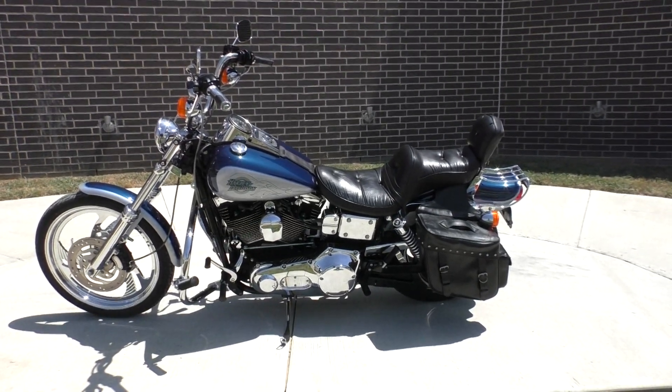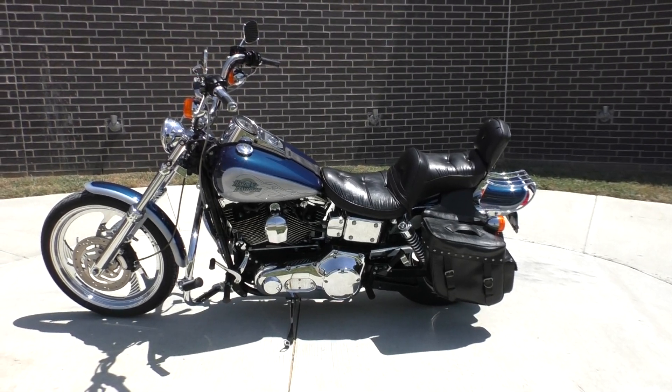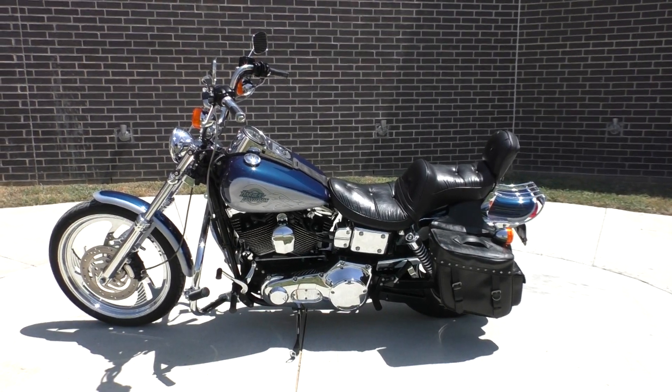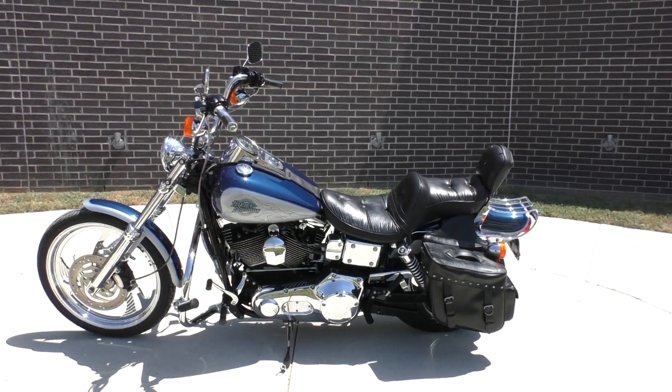Howdy folks, this is Rusty with American Motorcycle Trading Company here in Bedford, Texas. We've got a 2000 Harley Davidson Dyna Wide Glide, and this is going to be one of our bargain bike specials, so we're going to sell it as is.